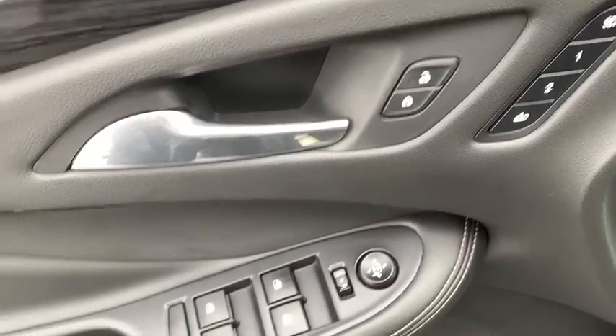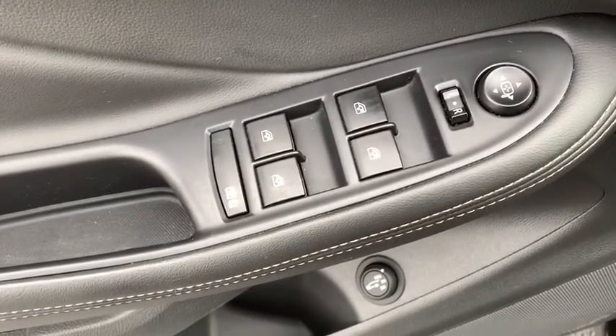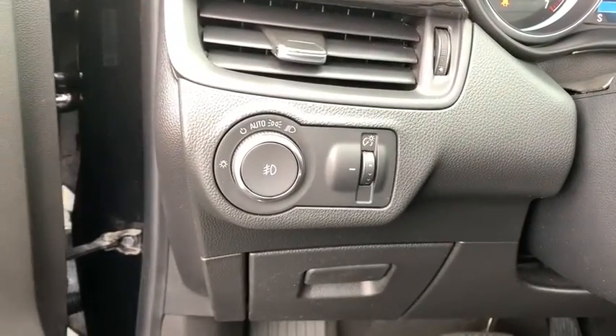Stability control, remote engine start, steering wheel audio controls, traction control, power passenger seat, keyless entry, power liftgate, anti-lock braking system.